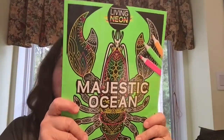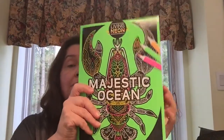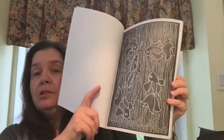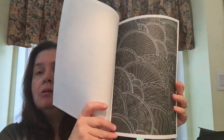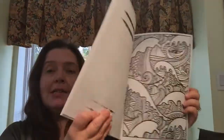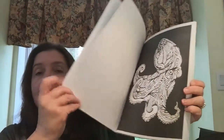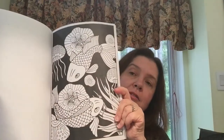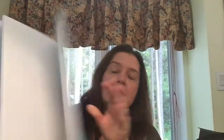I purchased this Living Neon Majestic Ocean coloring book. A lot of the pages have a black background with white print — this looks really cool when you color with bright pencils, gel pens, or neon markers. You get some really cool images afterwards. There are some black-and-white pages too, but there's a lot of white on black. I chose this because I just thought it would be fun to color.